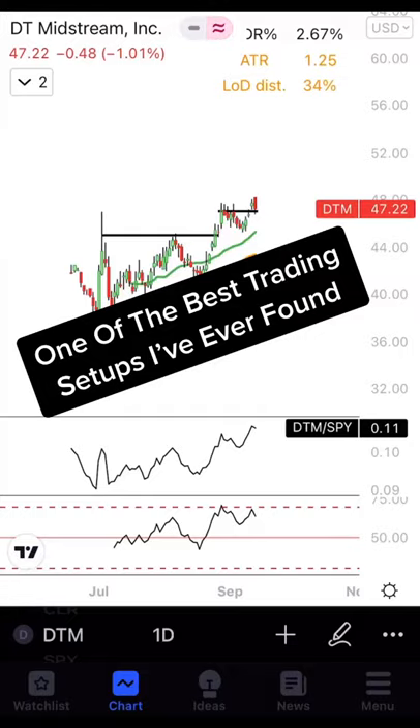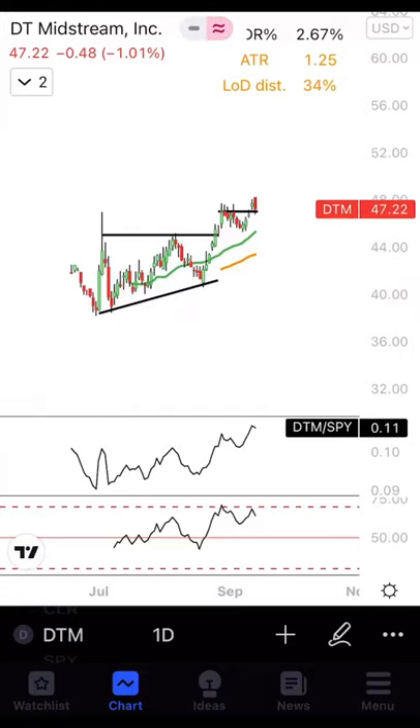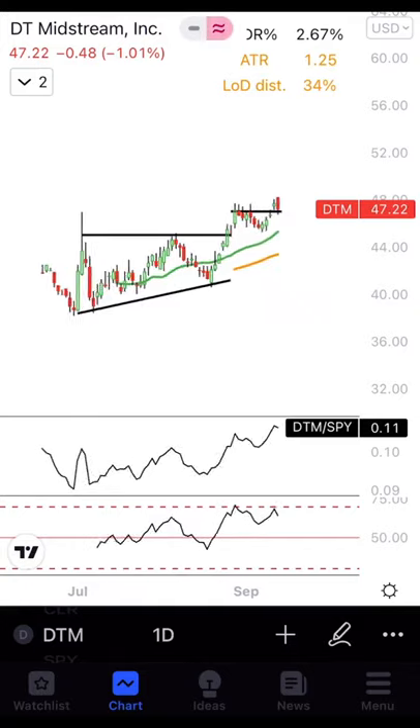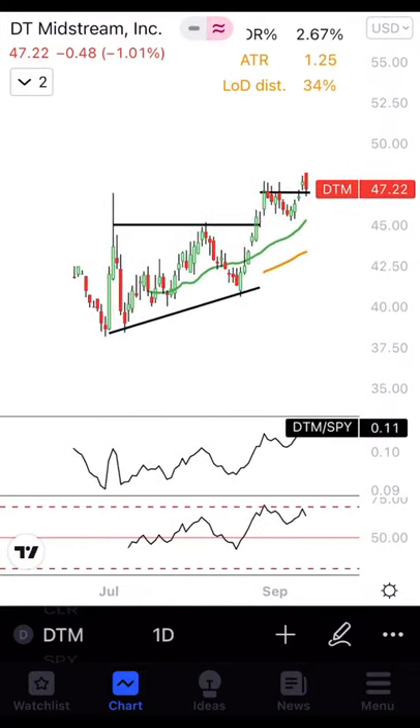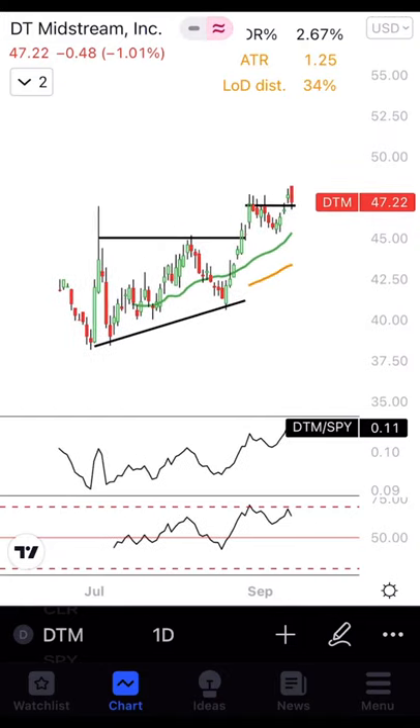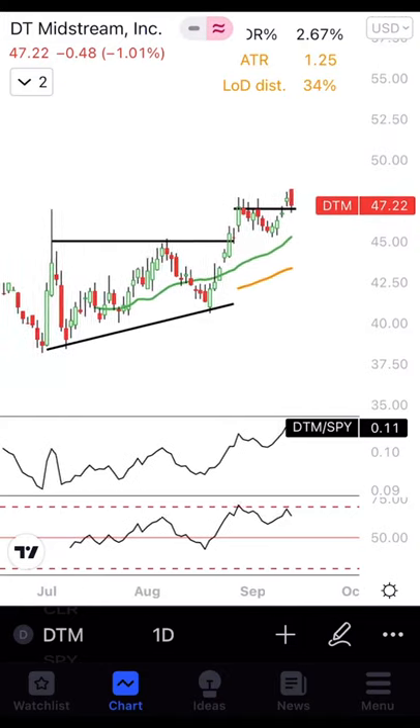One of the best trading setups I've ever found. What's up, Stock Talk? Inside the Trading Initiative, we typically focus on three different plays. One of those plays we like to call the 'big blue skies.' What we've noticed over the last few weeks is that a lot of these small to mid-cap brand new IPO companies are fitting the bill.